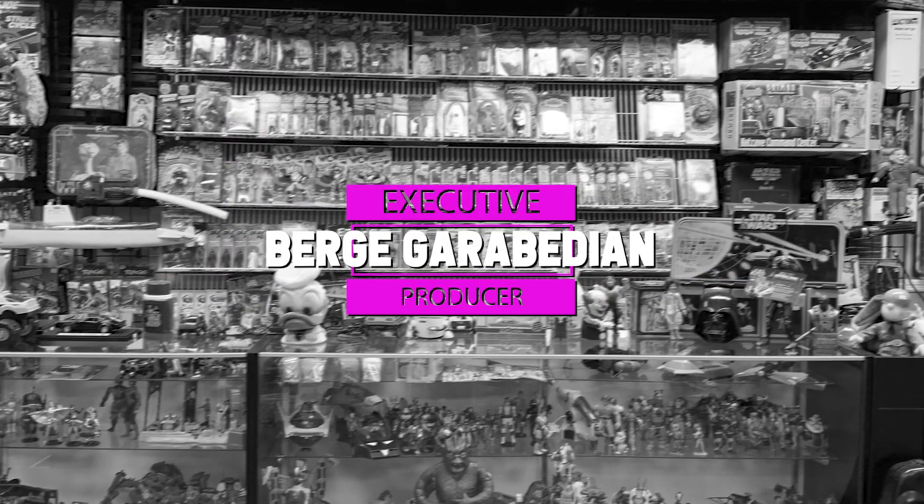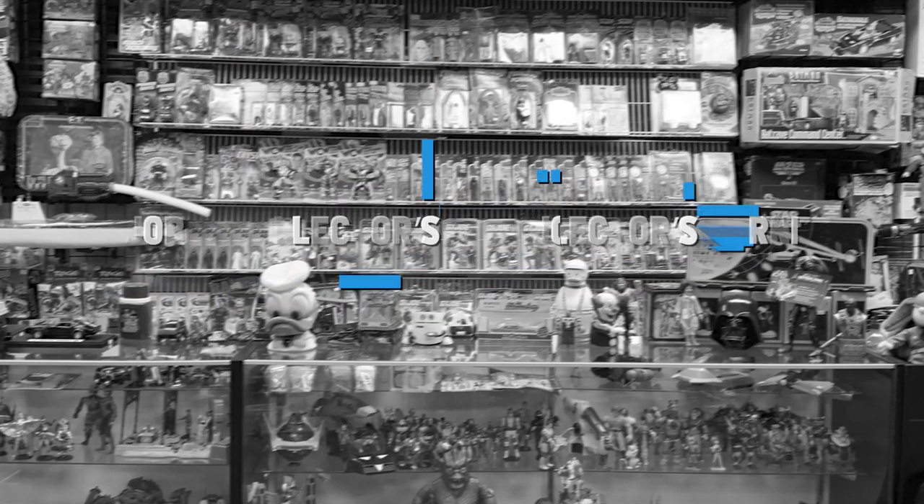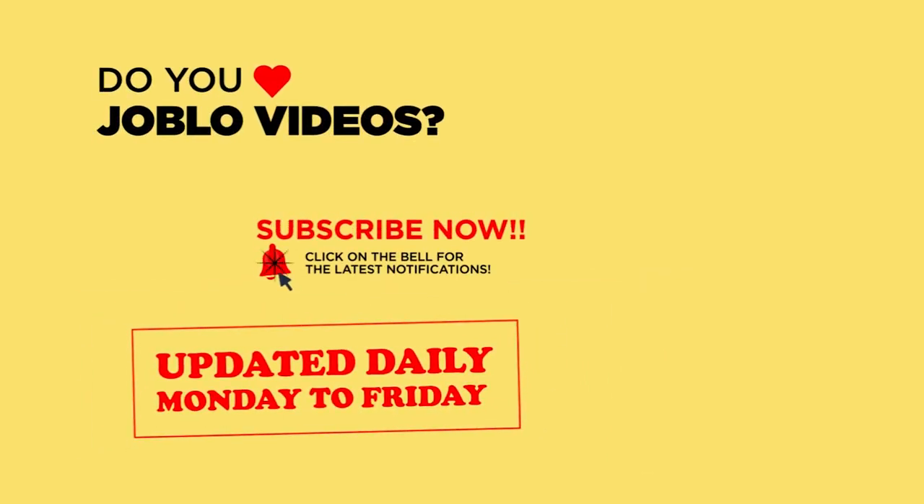Thank you for watching our show. If you like what you see, please subscribe to our Joe Blow video channel, tell your friends who like this sort of content, and turn on the bell to receive notifications for all our latest videos. We're an independent company and we appreciate all of your support.